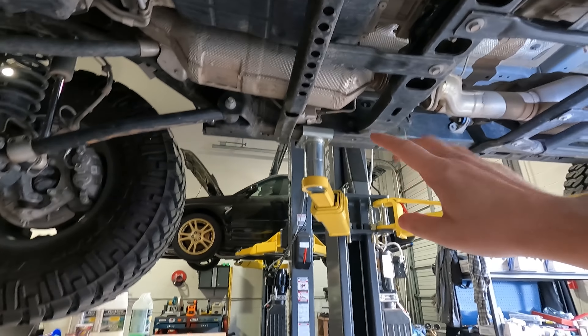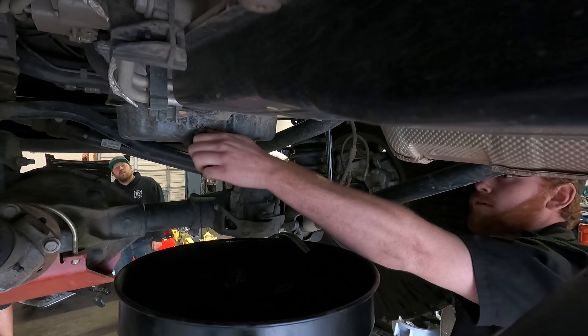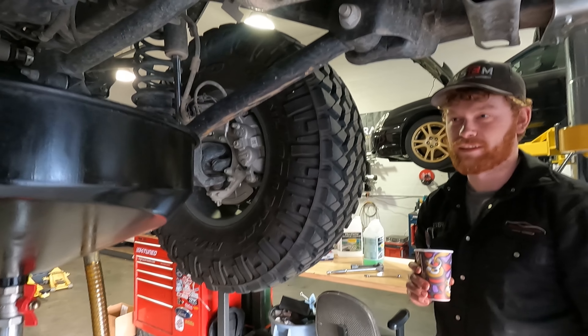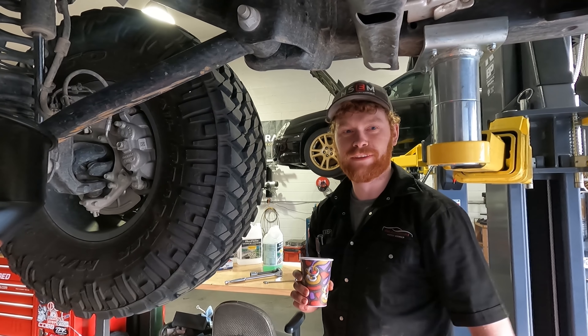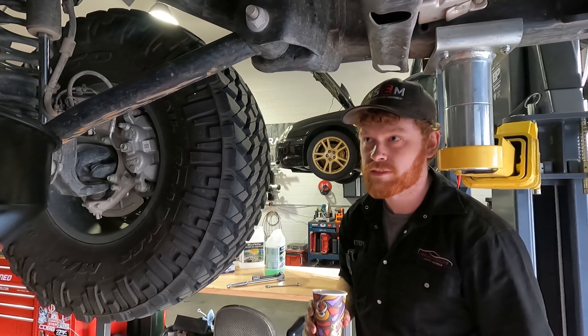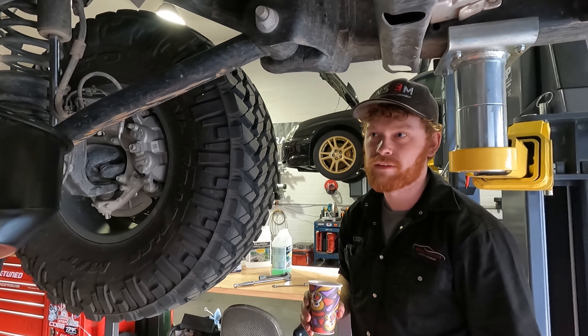So if you guys haven't seen underneath the EcoDiesel yet, this is the emission system that I've been complaining about that is very exposed. I've got a little bit of a skid plate right here, cross member here. There's a diesel particulate filter and something else in there. Dustin knows all about it, but yeah, at least it's under the cross member. It's exposed and doesn't like to be damaged.